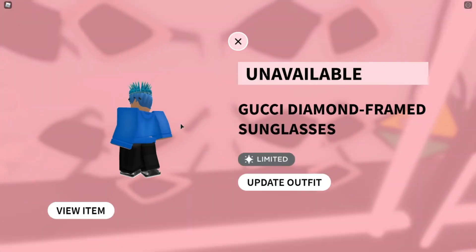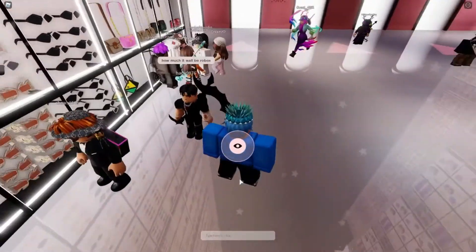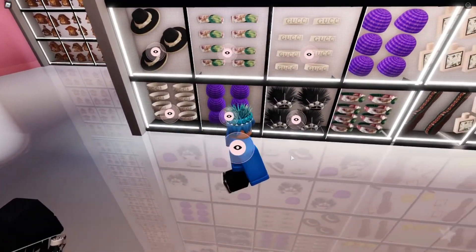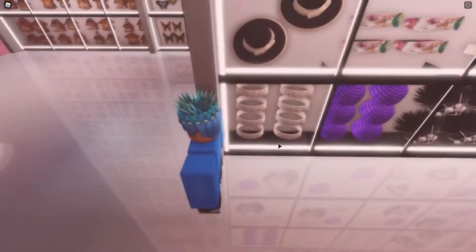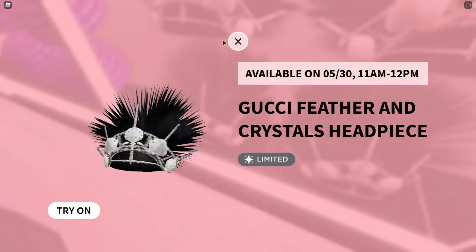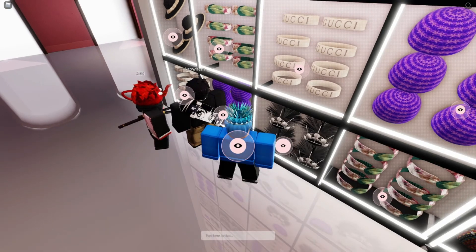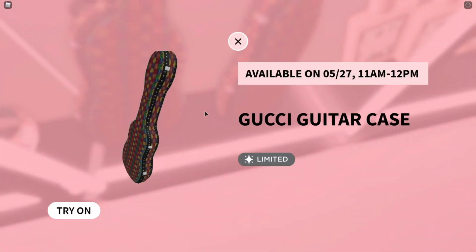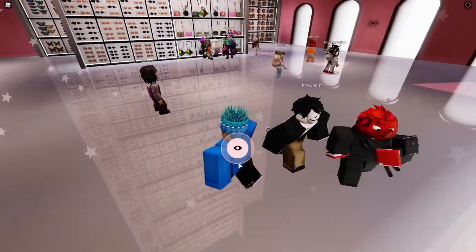If you can only get two or three items, I really recommend getting the Gucci Headband — this one's going to sell for a nice amount. And this one right here, the Feathered Crystal Headpiece, might come out for around 500 to 750 Robux and could go for around 2,000 Robux. This other one may go for around 900 Robux and could potentially hit 3,000 Robux — but don't quote me on that.